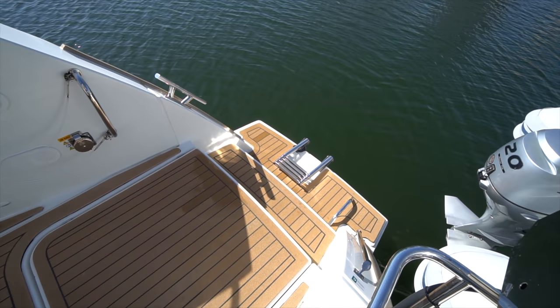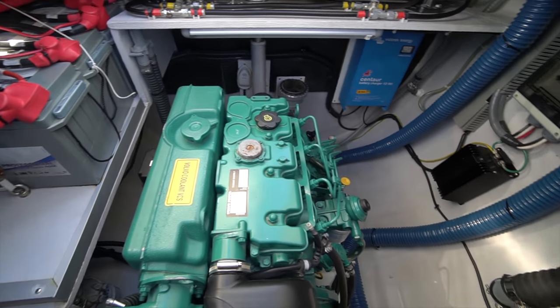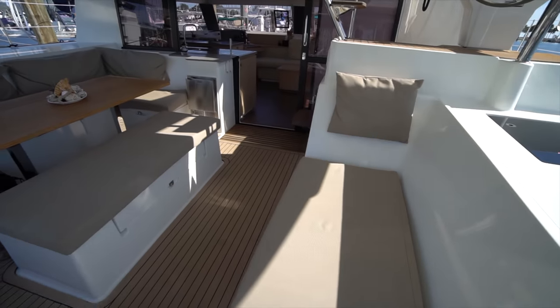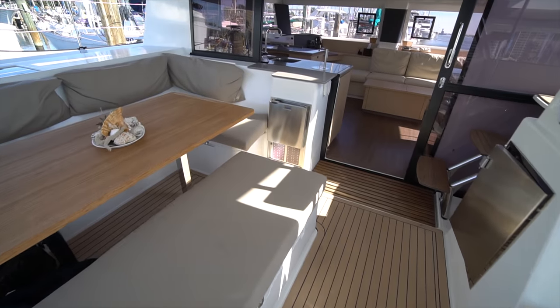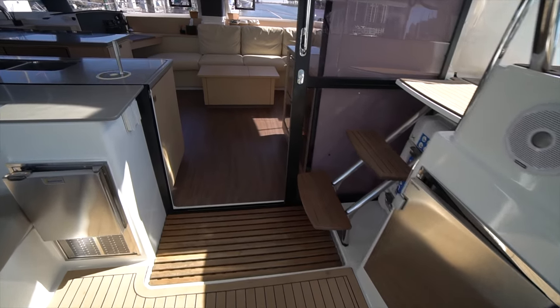We've got our starboard swim platform with the extra swim ladder and the engine compartment with the Volvo motor. The boat is also equipped with a cockpit ice maker as well as a cockpit refrigerator. We're going to go ahead and take a walk around inside next.